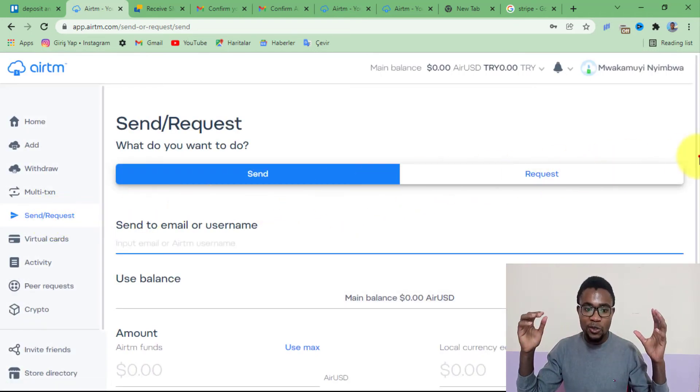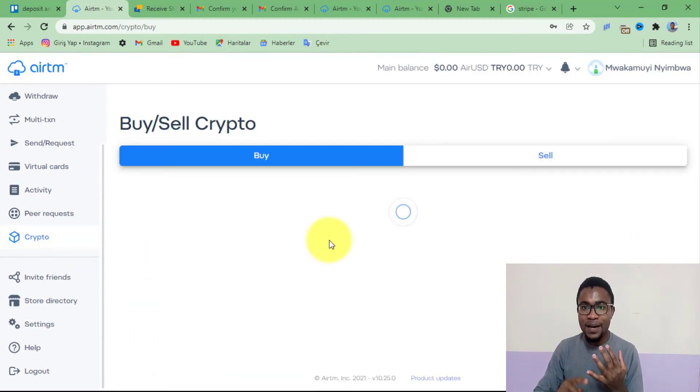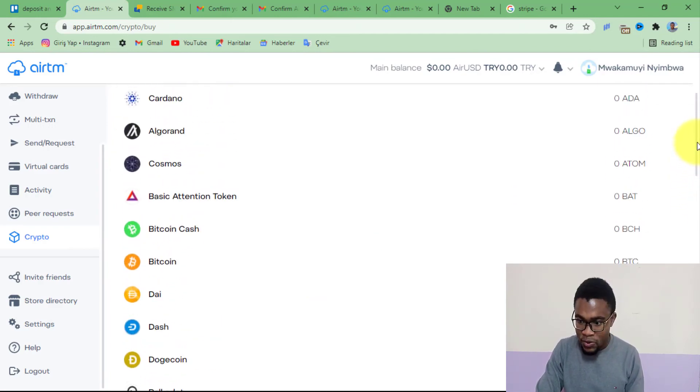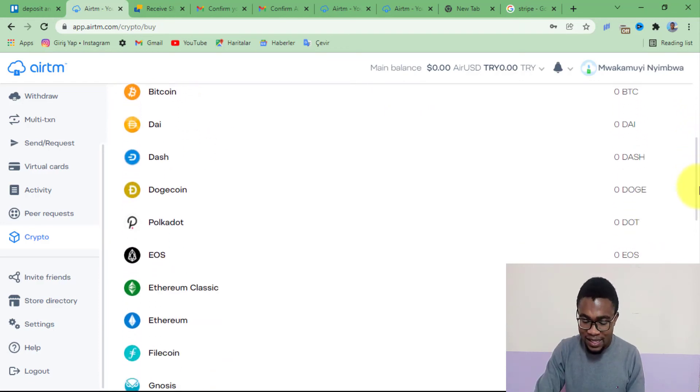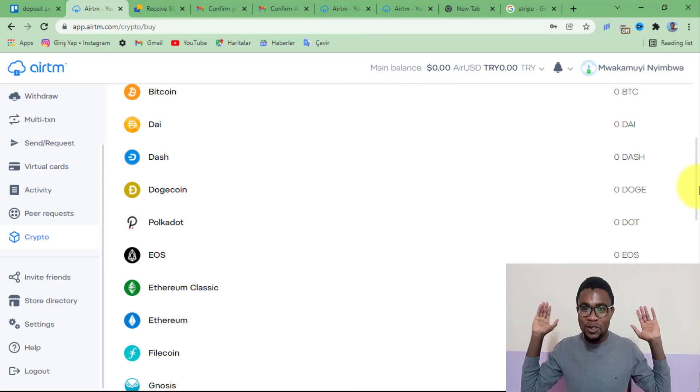Another great feature I want to show you on AirTM is the ability to buy, hold, and sell crypto. You can just come under where it says crypto, and when you press on it, you can see that all the major cryptocurrencies are available — we have Cardano, Bitcoin, Ethereum, Polkadot, Dogecoin. So if you don't want to lose your money to inflation, you can deposit money into this account, buy the cryptocurrency of your choice, hold it, and whenever you feel like selling, sell it and withdraw to whatever account you want.